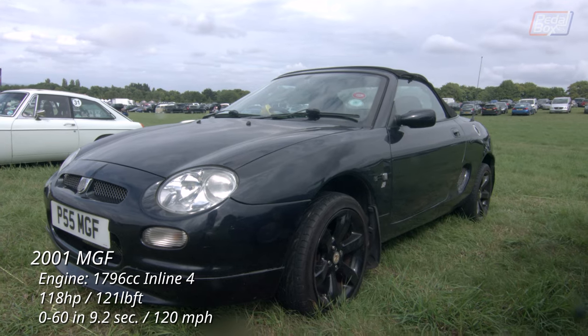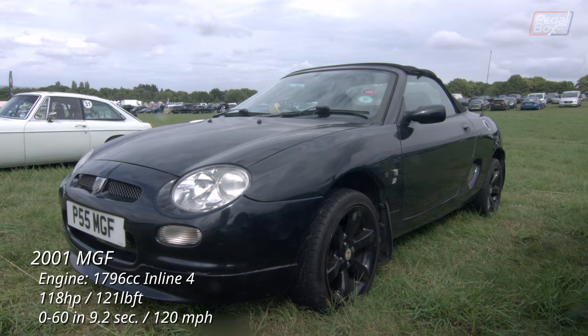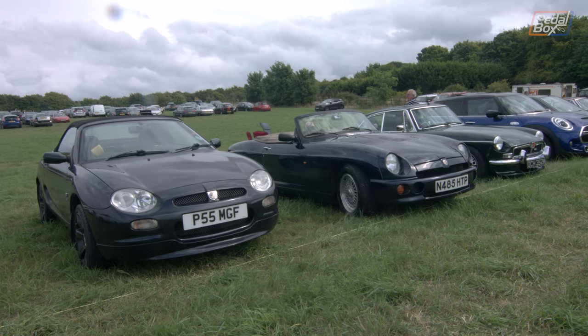Finally, the revival of the hot two-seater from MG — the MG F, mid-engined instead of front-engined. These later evolved into the MG TF with the improved Honda 1.8 instead of the venerable K-series engine.